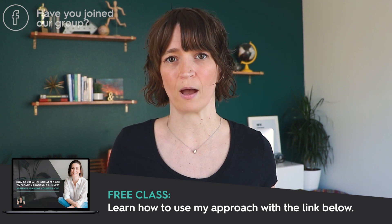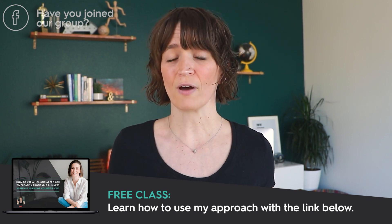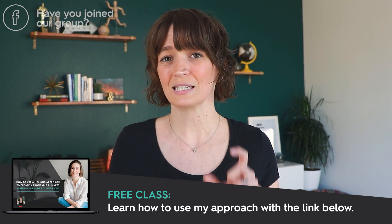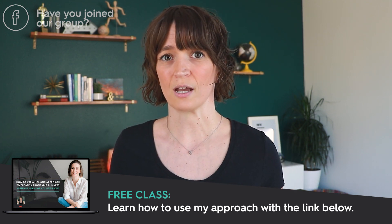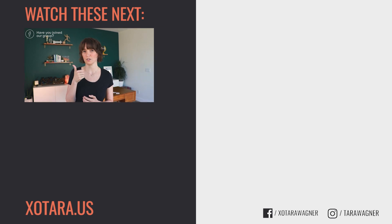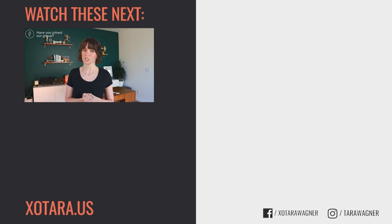If you want more guidance and support on figuring out, as an entrepreneur, what should go on your to-do list every day and what shouldn't, I highly encourage you to check out my Healthy Hustle Roadmap — my free class on how to use a holistic approach to create a profitable business without burning yourself out. We'll show you the three mistakes business owners are making and introduce you to the techniques, tools, strategies, and approach I use to help entrepreneurs reach six figures in under 40 hours a week. Be sure to check out my free class in the description below, give this video a thumbs up, leave a fist bump in the comments if you made it to the end, and let me know your biggest takeaway. Thanks so much for watching — I'll see you in the next one.